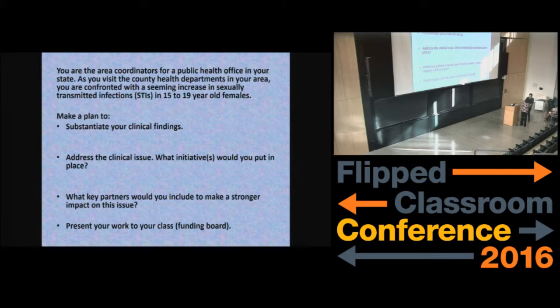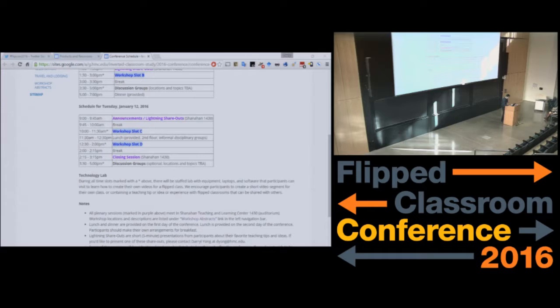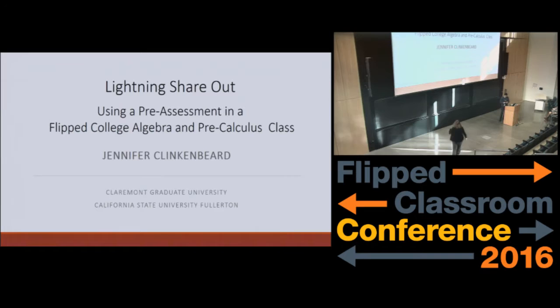Thank you. Next we have Jennifer Clinkenbeard. Good morning. My name is Jennifer Clinkenbeard. I am a math teacher at Cal State Fullerton, and I'm also working on finishing up my PhD in math education at Claremont Graduate University. I wanted to share a little bit about my experiences in my flipped college algebra and pre-calculus classes at Cal State Fullerton, notably our use of a pre-assessment in the course redesign.